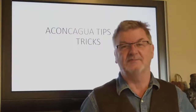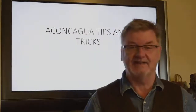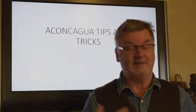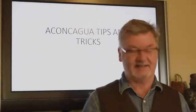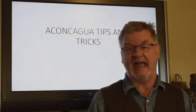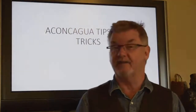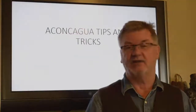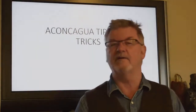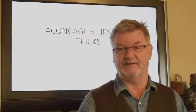Hi! Welcome to Mountain Madness. I'm Steve and we're here for the weekly Aconcagua chat. Today we're going to add to the information we've given you about gear and talk about a general overview of the trip itself.